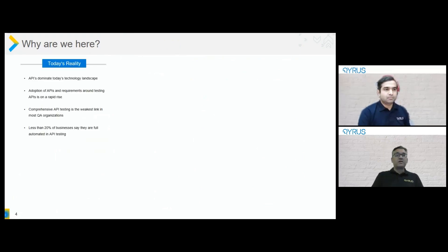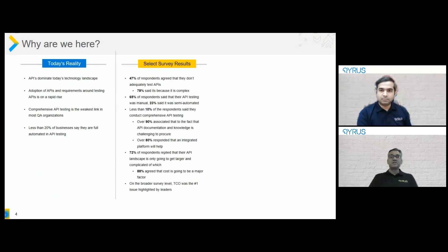Let me talk about why we are here. As all of you know, today's technology landscape is dominated by APIs. With the ever-increasing connected landscape, APIs are playing a much bigger role in how people, technology, and services are connected. Adoption of APIs and requirements around testing is on a rapid rise, and we see that on a daily basis as we have conversations with our prospects and clients. One of the most interesting things we learned is that even though API testing is happening within organizations, comprehensive API testing is non-existent in many. Less than 20% of businesses say they are fully automated in API testing. We conducted a survey with our clients and some prospects, and here are some selected results.